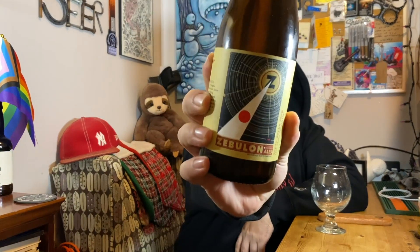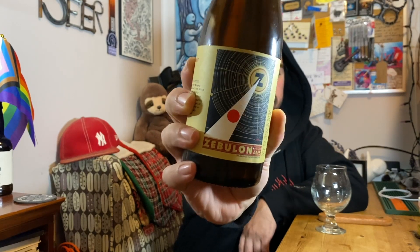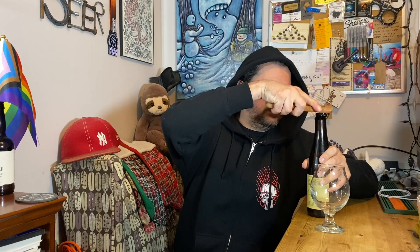I think most of their bottles have that same logo — same logo, weird. Usually the coloring is a little different depending on what it is. This has just been sitting in the fridge — I think I've put this in the fridge basically since I got it, since I brought it back.